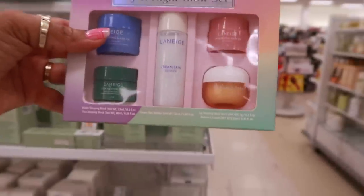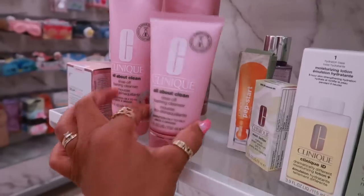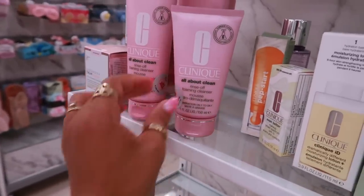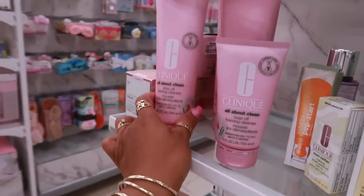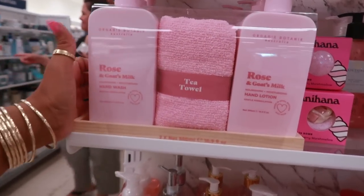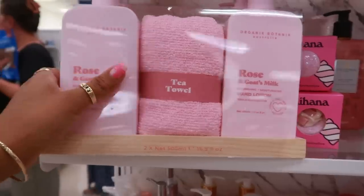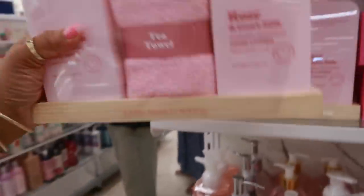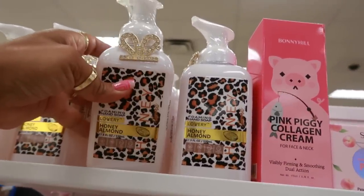The Laneige day and night glow set is $17. Here's some more Clinique — $15 for the rinse-off foaming cleanser small one, the big one is $20. This set is cute: rose and goat's milk hand wash, hand lotion, and a towel — $14. Honey almond foaming hand soap is $4.